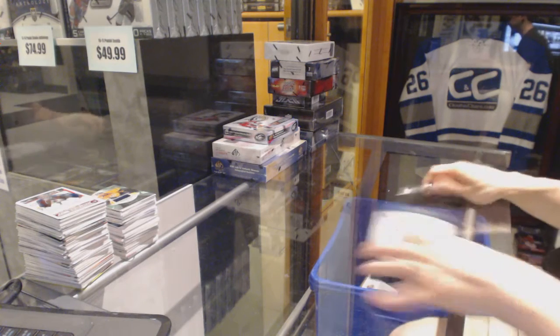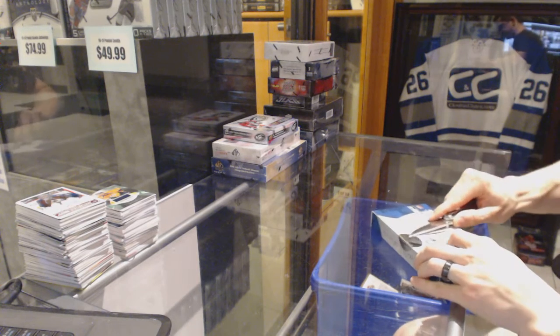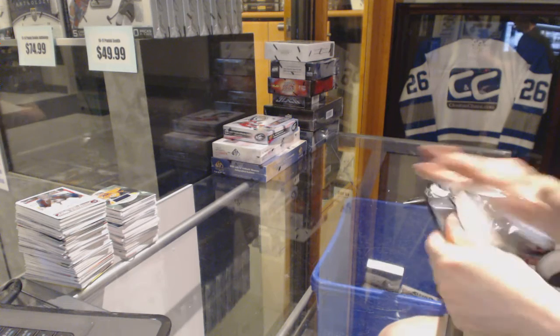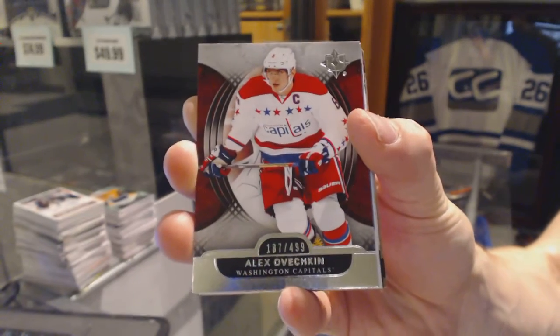Continuing on, ZZ Group Rake number 63-13. We're on to the 13-14 Upper Deck Ultimate and 15-16 Ice. Starting with the Ultimate. We've got a base card number 499 for the Washington Capitals, Alex Ovechkin.